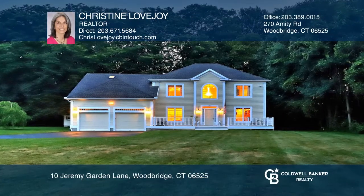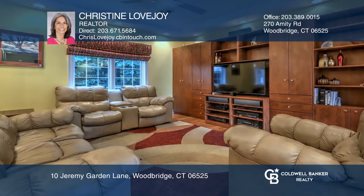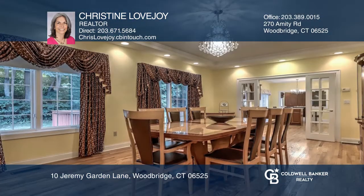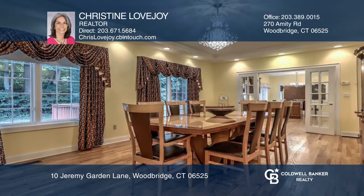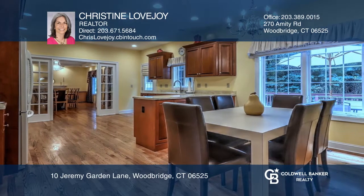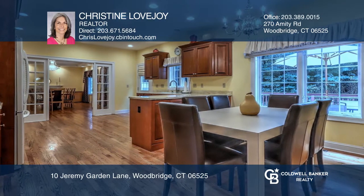Come see this immaculate quality home that shows pride of ownership throughout. This quiet residence boasts a stunning crystal chandelier in the formal entry. The heart of the open main level is the newer kitchen. The flexible floor plan accommodates any lifestyle.